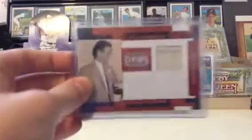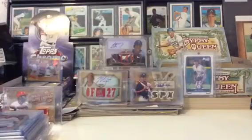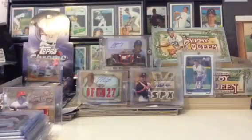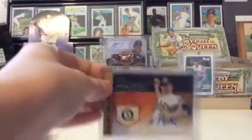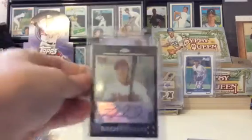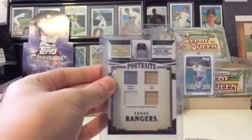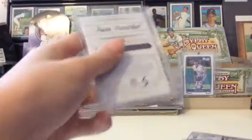A Luis Aparicio relic number to 250 — that might be a little harder to get because it is Hall of Fame. Baseball's Finest insert of Chris Davis, Sean Marcum auto relic number to 225, Jared Parker Golden Moments auto, Montero Topps Chrome, 2007 Topps Chrome Magglio — pretty nice — and a quad relic of Michael Young jersey/jersey/bat/bat number to 250 from National Treasures, and a Juan Marichal relic number to 299.